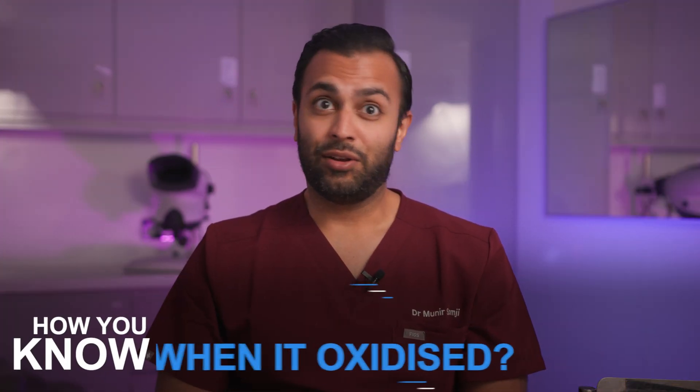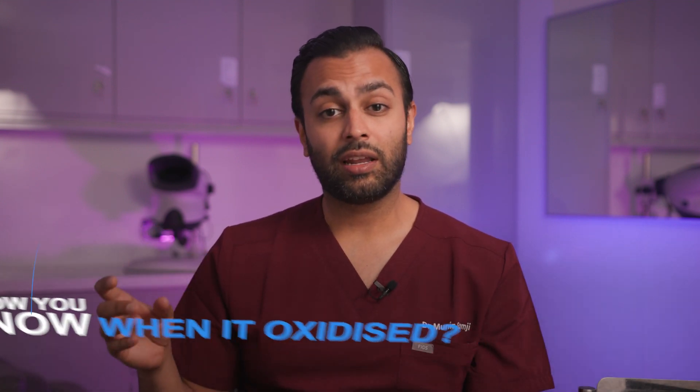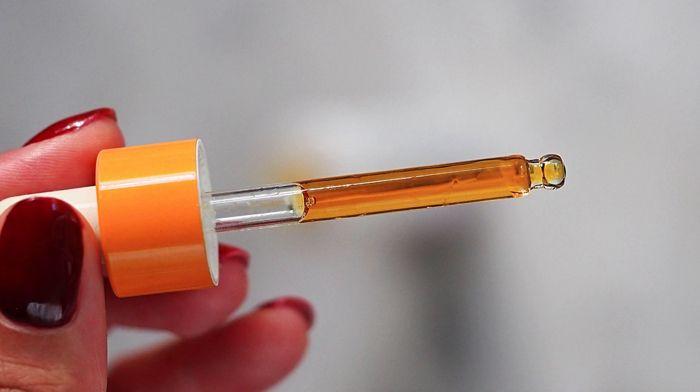How do you know your L-ascorbic acid has gone bad? It's very simple. If it's no longer clear — if it's starting to look a little bit orangey, a little bit darker, even worse brown — then you really shouldn't be putting that on your skin. If an antioxidant like vitamin C becomes oxidized, it does the exact opposite of what it's supposed to do: it ends up damaging skin, causing sensitivity, worsening pigmentation, and worsening acne.